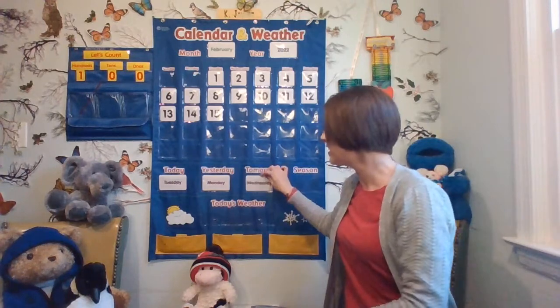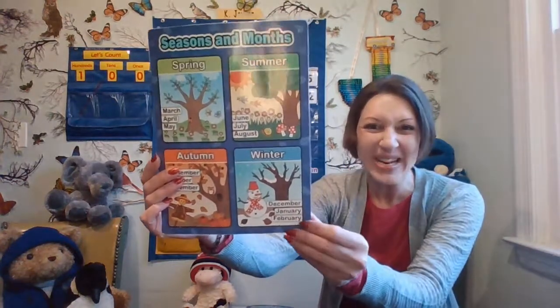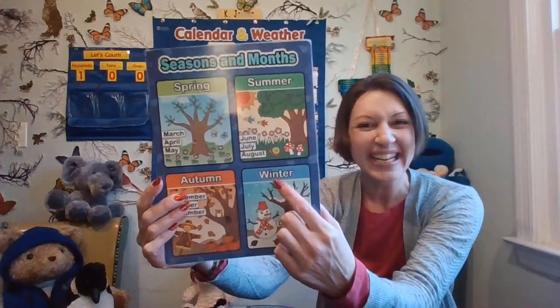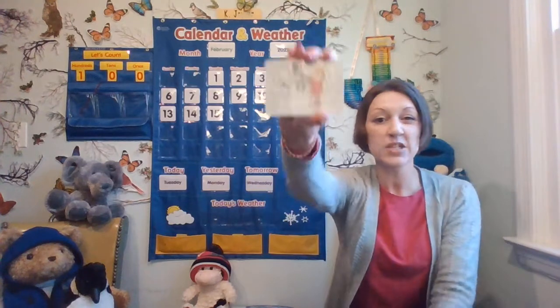Do you remember what season we're in? I heard some of you say it — we are in winter. Here's February; look at the picture and word. It's winter. Let's go ahead and get that.